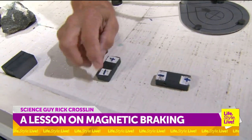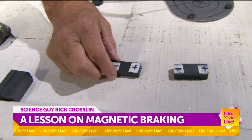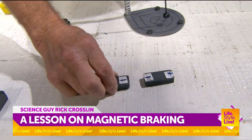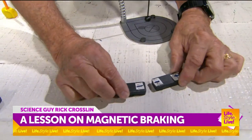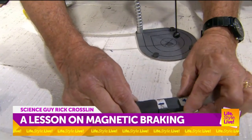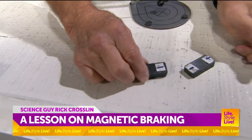In nature, positive and negative — you probably know this — they like to attract. I got this one upside down; these are repelling. But if I put it like this, they attract. So this is attracting and this is repelling.